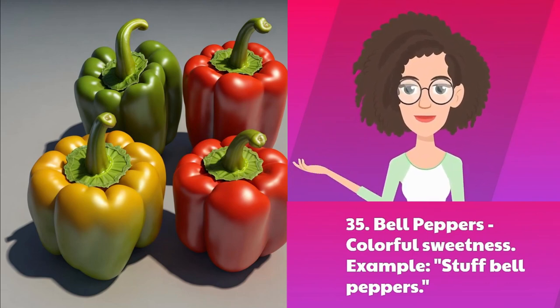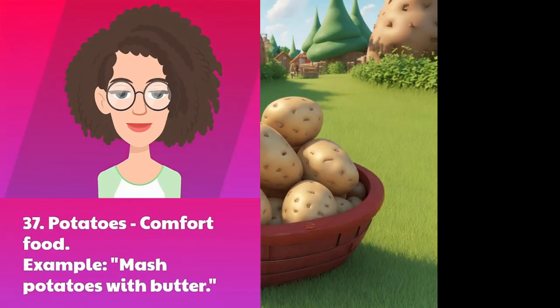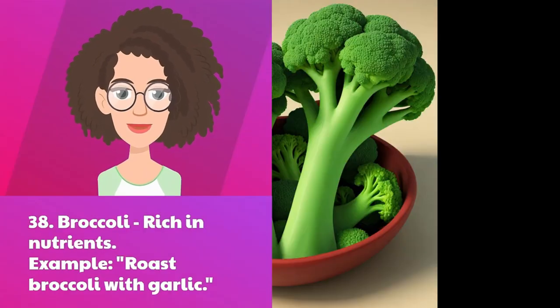Thirty-six: zucchini — versatile veggie. Example: spiralized zucchini for noodles. Thirty-seven: potatoes — comfort food. Example: mashed potatoes with butter. Thirty-eight: broccoli — rich in nutrients. Example: roast broccoli with garlic.